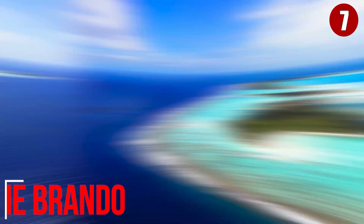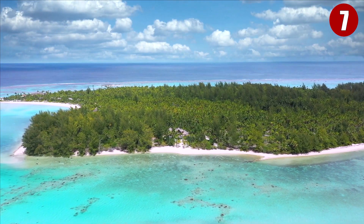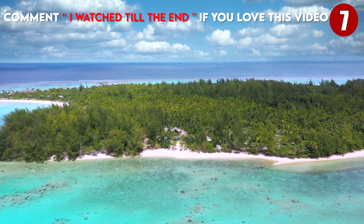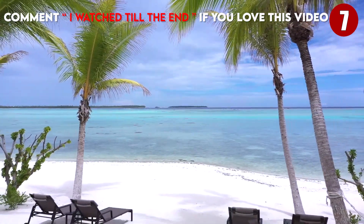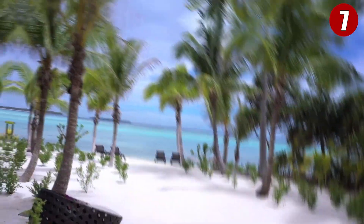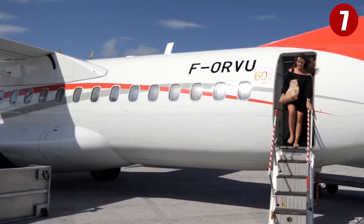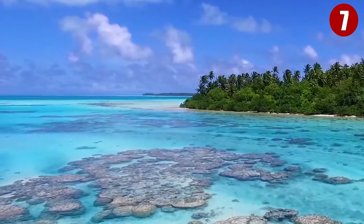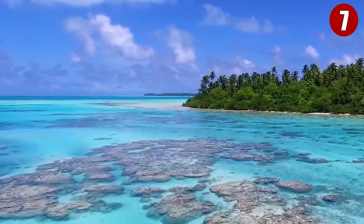The Brando is located 48 km northeast of Tahiti on the unimaginably beautiful private island of Tatiaroa. Long considered a jewel in the South Pacific, the Brando is accessible only by a 20-minute private aircraft flight from Papeete, arranged by the resort's reservation agents, so an unforgettable holiday begins before you even arrive at the island.